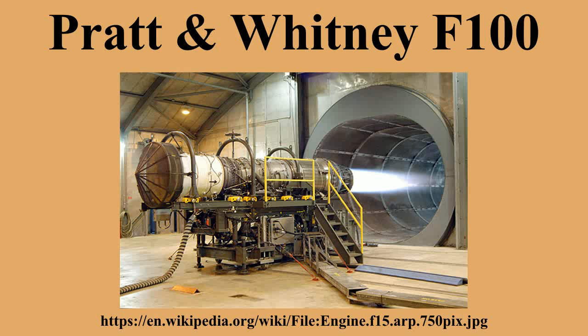Specifications (F-100 PW-220): Type: afterburning turbofan. Length: 191 inches. Diameter: 34.8 inches (inlet: 46.5 inches). Dry weight: 3,234 pounds. Components: dual spool axial compressor; bypass ratio 0.63:1; annular combustors. Performance: maximum thrust 14,590 lbf; military thrust 23,770 lbf with afterburner; overall pressure ratio 25:1; thrust-to-weight ratio listed.